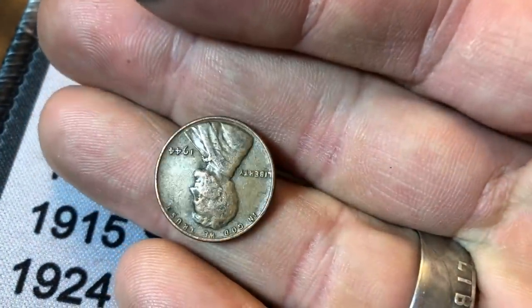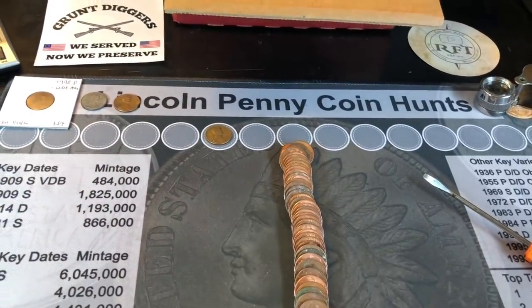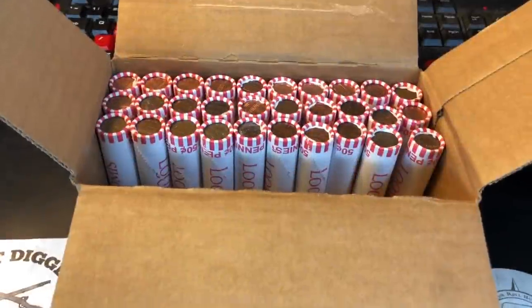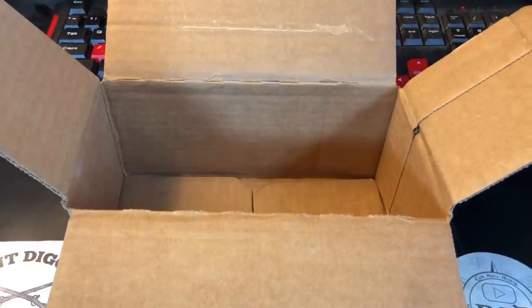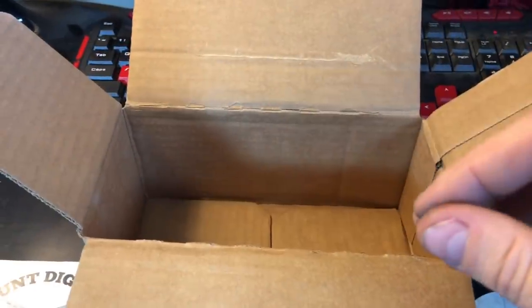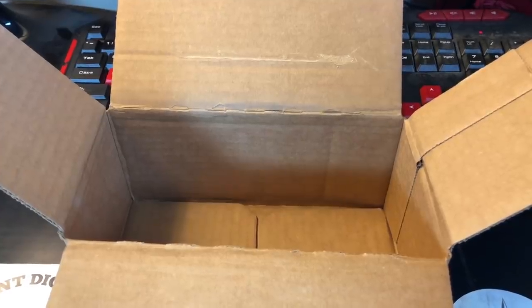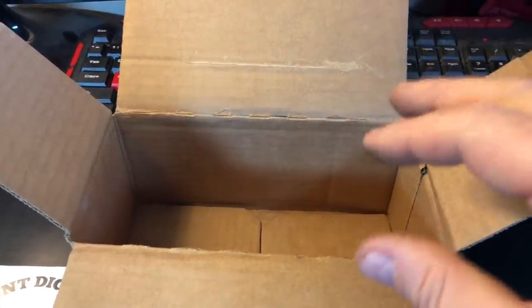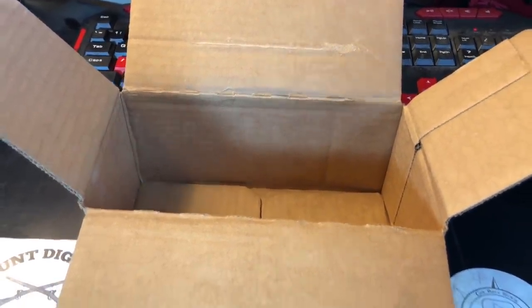Roll 18, and we're finally going to get our first wheat cent — I was getting worried. Maybe it's a little bit older. Nope, another 1944 — first of my box. Roll 20, wheat cent number two, and I almost missed it because of the discoloration, but it's a 1958-D nonetheless. Coin roll hunting can be tough sometimes. As fate would have it, I have never hunted a penny box that yielded less than three wheat cents. Mark this date down.